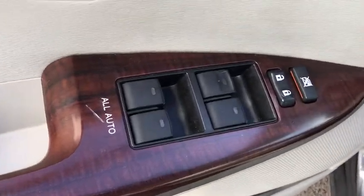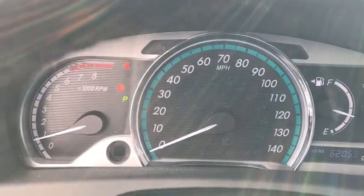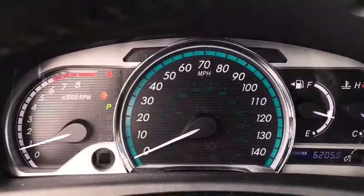This vehicle has less than 100,000 miles. Here are some of this vehicle's great options: traction control, home link garage door opener, cruise control, and front wheel drive.